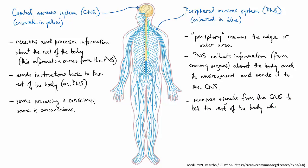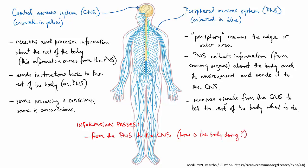The PNS also receives signals from the CNS and directs the body to change in some way: muscles move, intestines contract, heart beats faster, and so on. To summarise, in the body information passes in two directions — from the PNS to the CNS, which is information about how the body's doing, and from the CNS back to the PNS, which is instructions about what the body needs to do next.